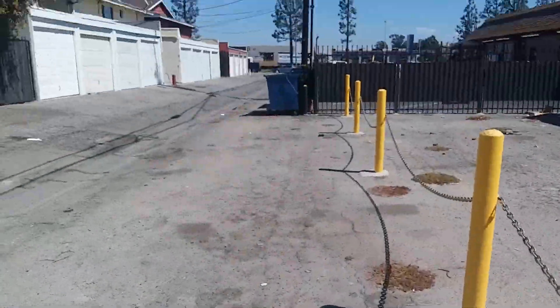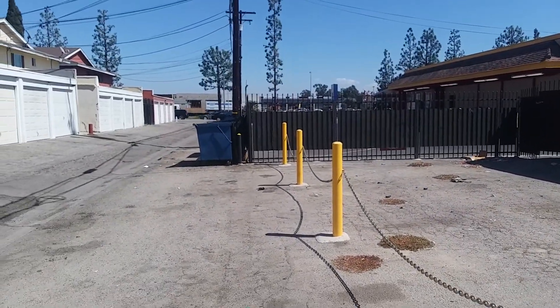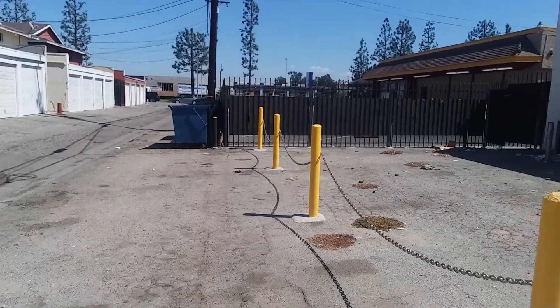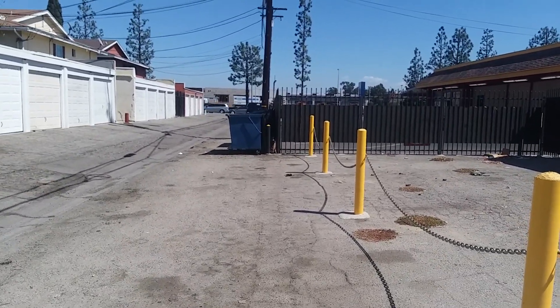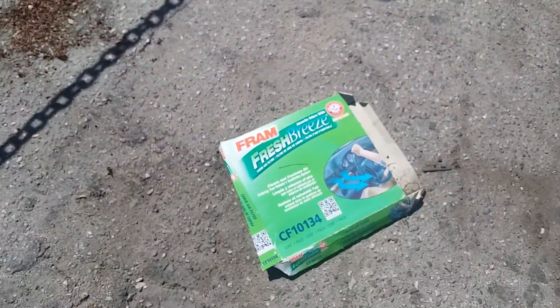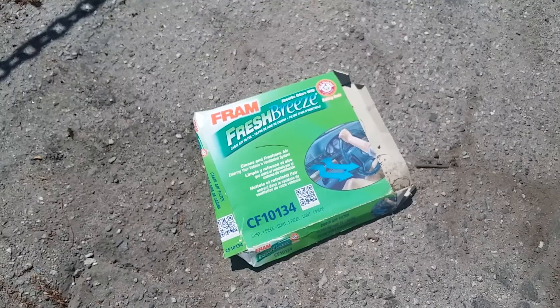Anyways, it's the dirtiest air filter I've ever seen. Thanks for watching guys, hope you enjoyed.